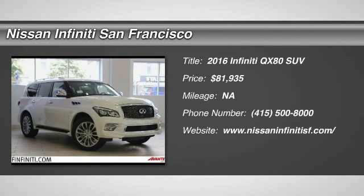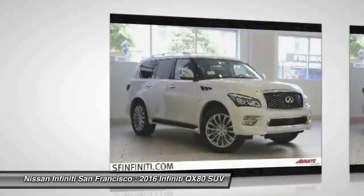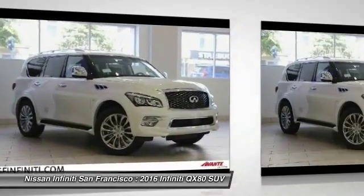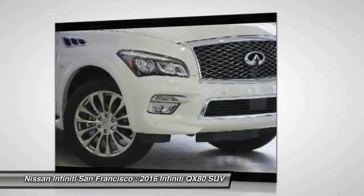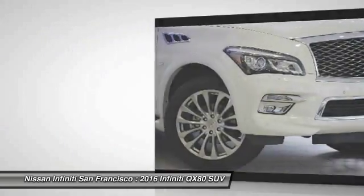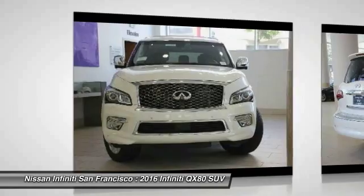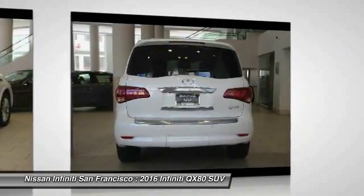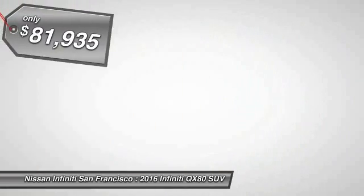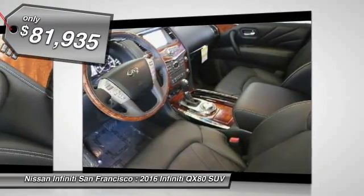2016 Infiniti QX80. If you are in the market for a full-size luxury SUV with all the latest technology to make driving easier, look no further than the Infiniti QX80. It packs a strong engine, excellent manners, and a well-equipped cabin. The QX80 is the most fuel-efficient of its kind and is priced below $85,000.